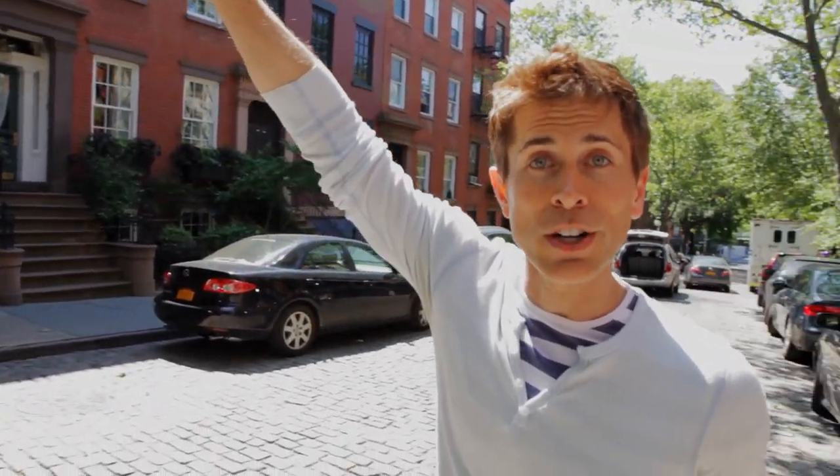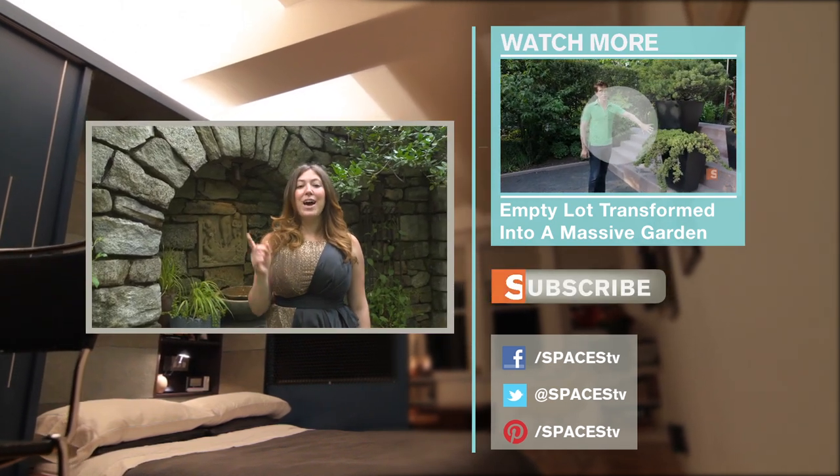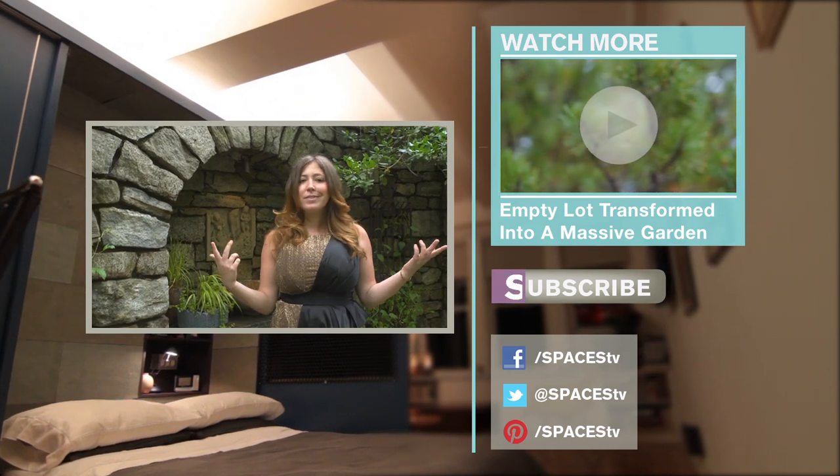See you next time on Urban Gardener. You are watching Spaces. Love what we have? Subscribe and find us on Facebook, Twitter, Tumblr, Pinterest. Let's hang.